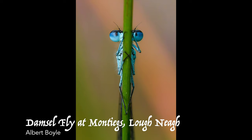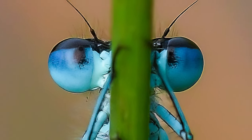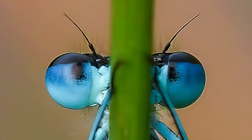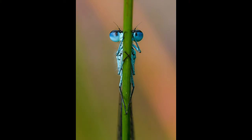Albert Boyle: Damselfly at Munchies, Loch Neagh. Munchies Moss lies along the banks of the Navvy's Drain, a narrow waterway linking Portmore Loch to Loch Neagh. Although it supports the most diverse dragonfly population in the country, including the rare Irish damselfly, that evening I was searching for marsh fritillary butterflies. Returning to my car without success or even taking a shot, I noticed this blue-tailed damselfly hiding in the grass. I had completely ignored the damselflies, but this one found me, turning an otherwise unproductive visit into a memorable encounter with nature.